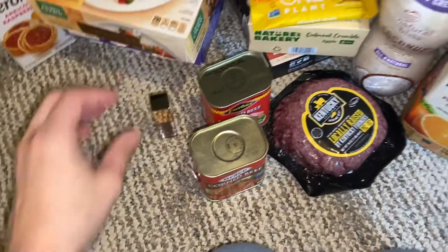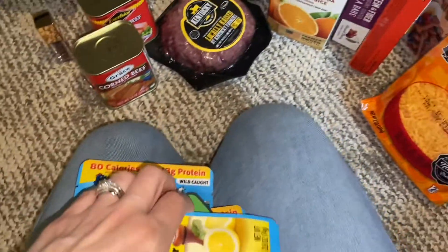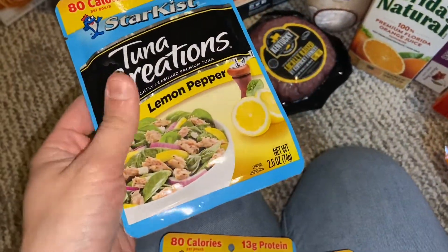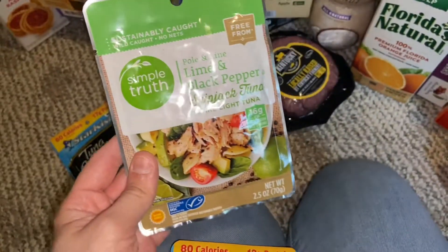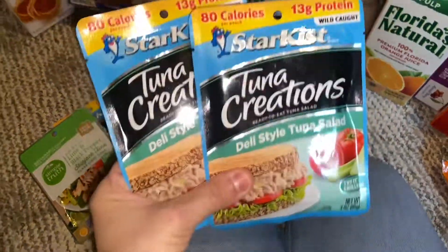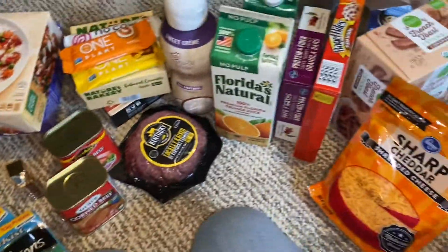And then I picked up some tuna. They only had one of the lemon pepper. I also got a lime and black pepper skipjack tuna. And then two of these little deli style tuna salads. And yeah, that's everything I got.